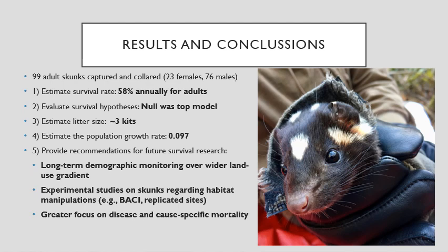We suggest that future studies monitor skunks over a wider land use gradient and include experiments at replicated sites where habitat manipulation is occurring. Also, future studies should focus on diseases such as canine distemper and their effects on population growth.